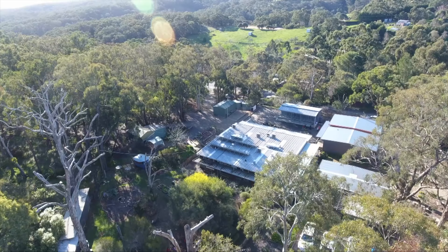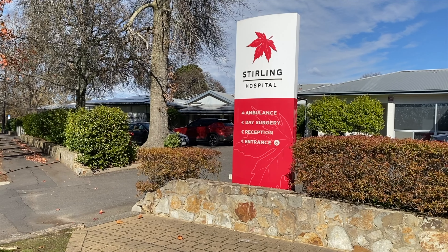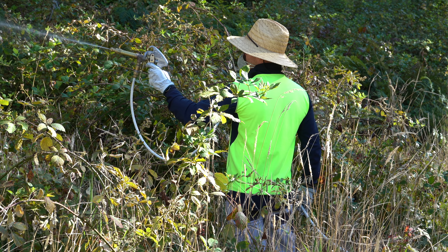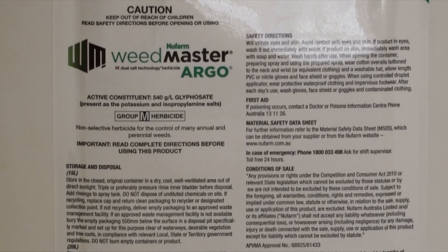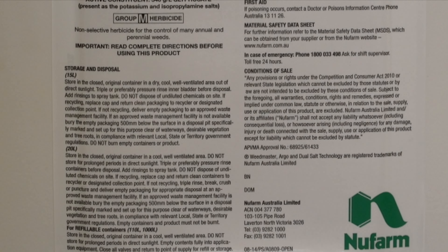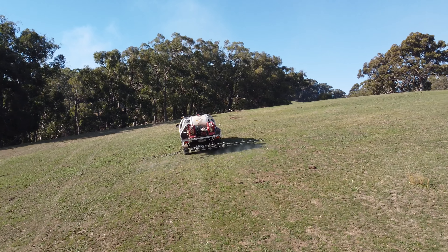Buffers are required when a change of land use occurs on the neighbouring property, such as the construction of a house, or if a different crop is to be grown next to an existing residence, school or hospital. It is the requirement of the new development or change of land use to install such a buffer.